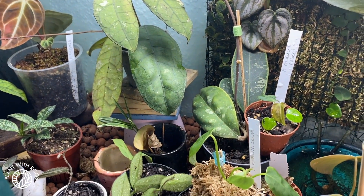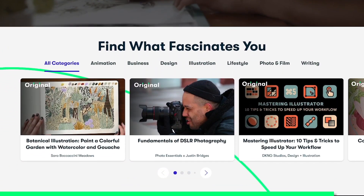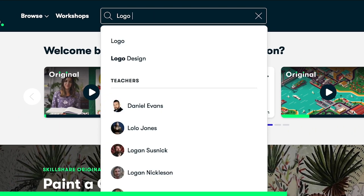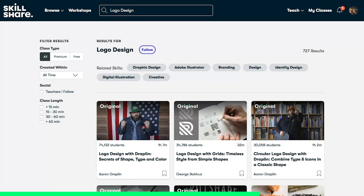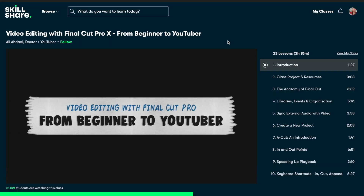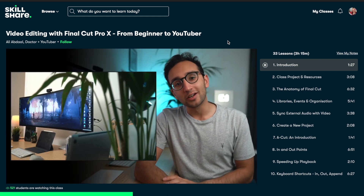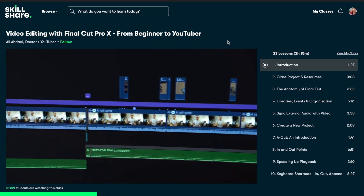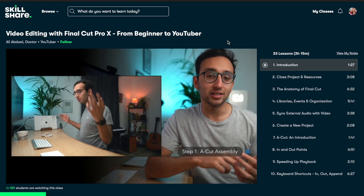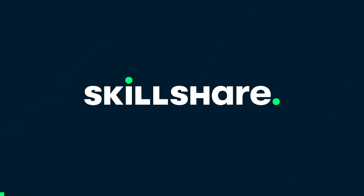Before we continue, let's have a quick moment to talk about our sponsor. Skillshare is an online learning platform with so many different topics, classes, and teachers. Whether you want to learn about drawing, sewing, video editing, online content, marketing, or yoga — they have so many things. It's a paid platform with no ads, and they're always adding new classes. I'm currently taking 'Video Editing with Final Cut Pro: From Beginner to YouTuber' — very concise, practical, and clear. The first thousand people who use the link in the description will get a one-month free trial.